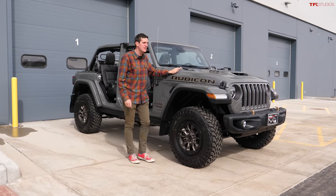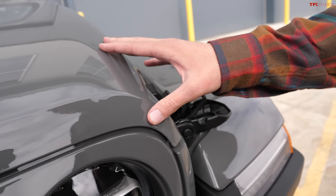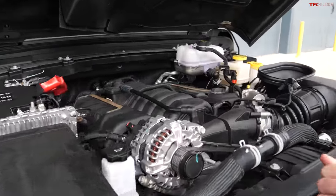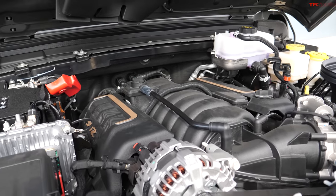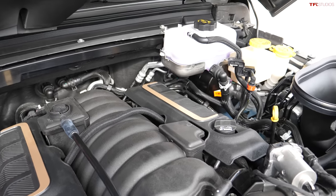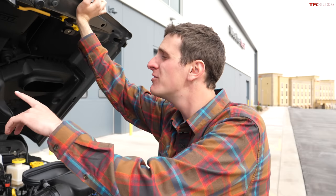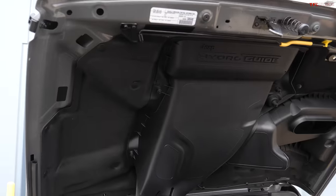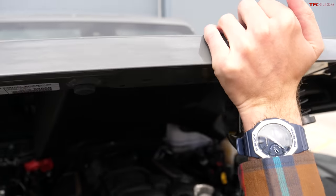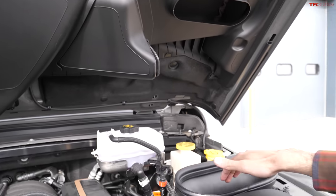This is the Jeep Wrangler 392, and I think it's going to be an uber-mega valuable collector's item in the not-too-distant future. It has a 6.4-liter Hemi V8 — a significant engine upgrade. I remember asking Jeep engineers years ago if they'd ever put a V8 in the Wrangler and they said it couldn't be done, too big to package, too difficult for safety — then the Bronco came along and competition changed everything. It also has the hydro guide system: the hood scoop forces air into the intake while little flaps divert water down around the engine rather than into the intake.